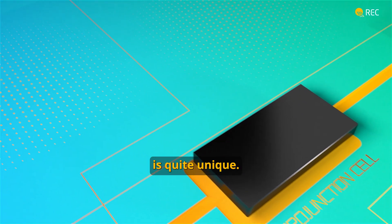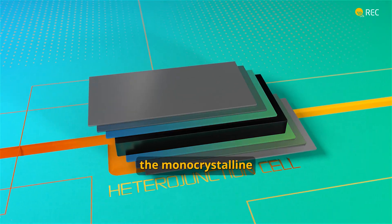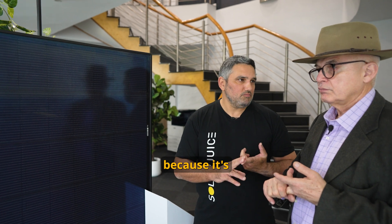The technology in this panel is quite unique. They're using what they call the heterojunction cell. Now that uses two technologies: the monocrystalline and the thin film. The monocrystalline we all know and love because it basically covers a wider spectrum of light between the morning and the evening.